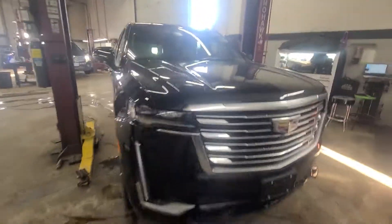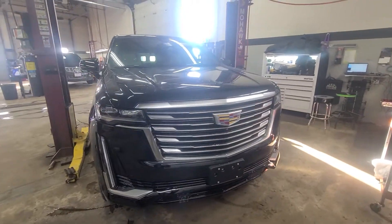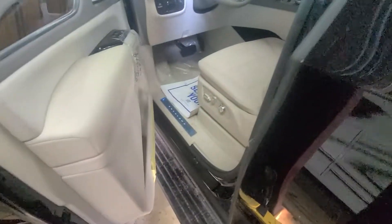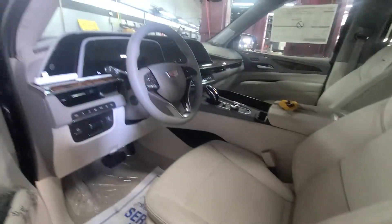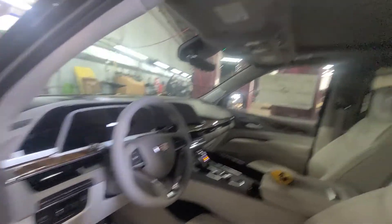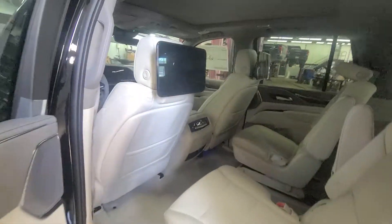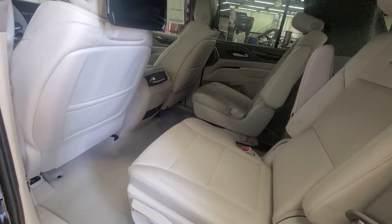I know you were asking about the front grille. Let me show you inside here. It's a Platinum, with the tan interior. Every single option — it does have the big sunroof, it's closed right now. It's got the TVs in the back and the quad seats in the back.